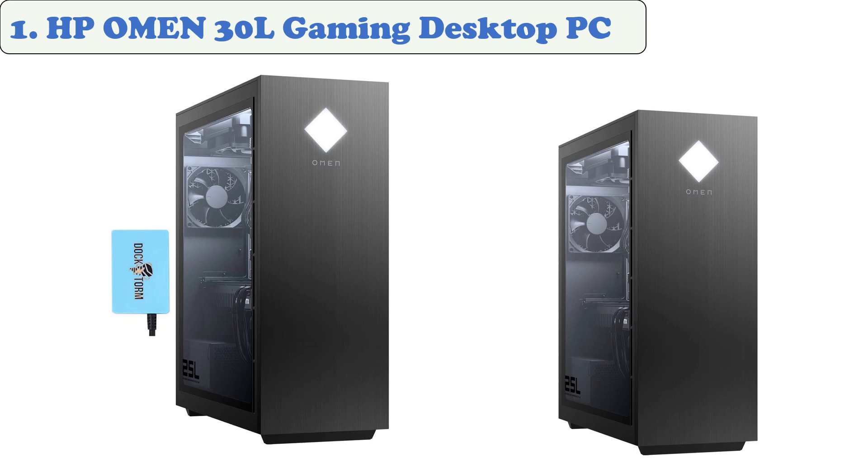At Number 1: the HP Omen 30L Gaming Desktop PC. The Omen 30L Gaming PC is an absolute beast of a machine. It features a 10th-generation Intel Core i9 processor and a GeForce RTX 3080 graphics card.